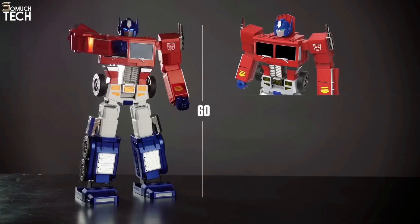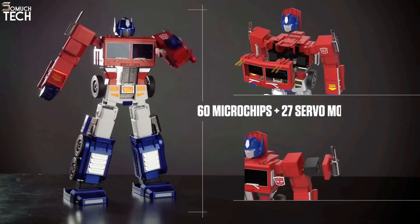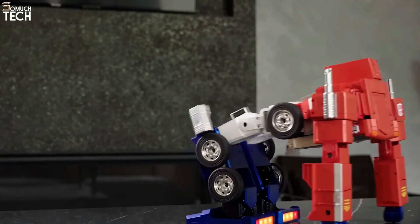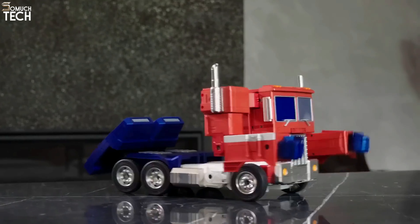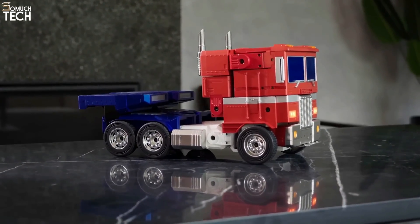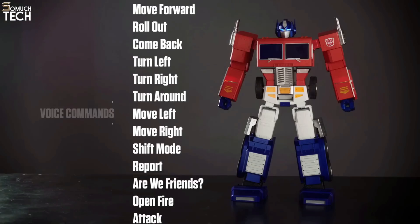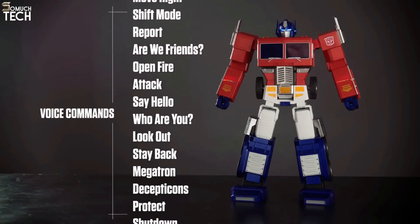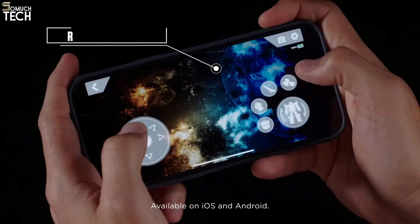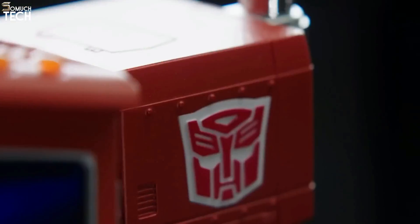Fully licensed by Hasbro and featuring the voice of the original Optimus Prime actor Peter Cullen, the Elite Optimus Prime can do everything the K1PRO can, including allowing for entry-level voice programming and hand-guiding programming via an app. It also has block-based 3D programming coming soon for full-on actions and voice customization, so it's educational as well as incredibly cool.